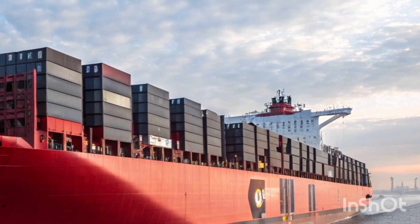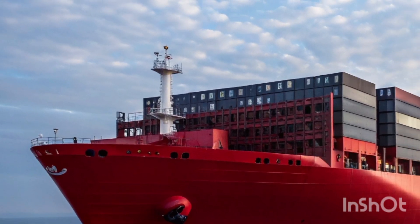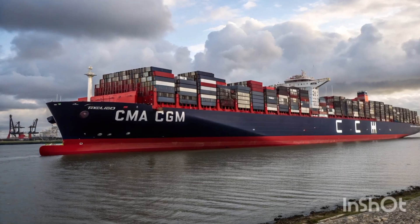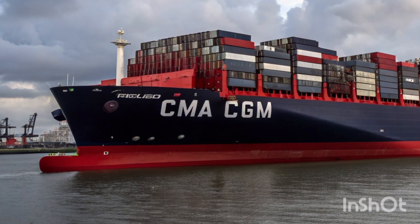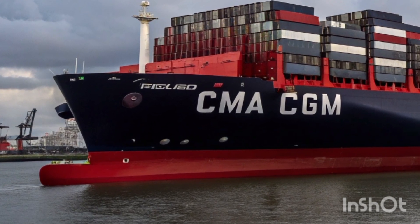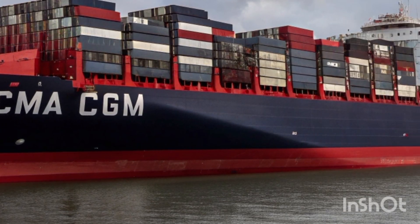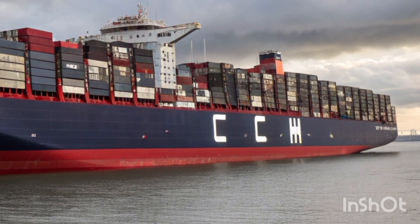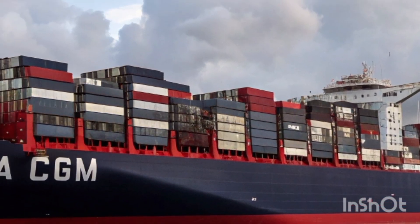The sleek exterior design isn't just for show — it's optimized for both aerodynamics and fuel economy. Every line and curve serves a purpose. The paintwork is a deep navy blue with accents of white and green, symbolizing the company's commitment to sustainability. The massive CMA CGM logo on the side makes it instantly recognizable from miles away at sea.